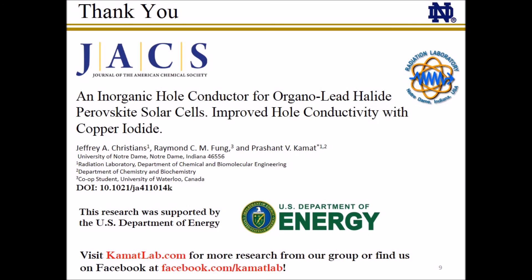We would like to thank you for watching this webinar presentation on our paper, An Inorganic Hole Conductor for Organo-Lead Halide Perovskite Solar Cells: Improved Hole Conductivity with Copper Iodide. You can find the complete manuscript published online in the Journal of the American Chemical Society. For more information on our research group and other work and events from the Kamat Lab, visit KamatLab.com or find us on Facebook at Facebook.com/KamatLab. Thank you.